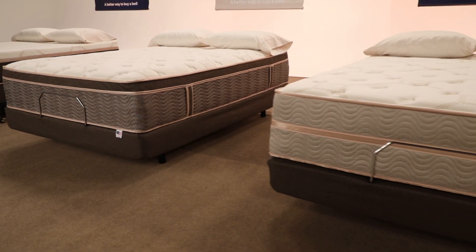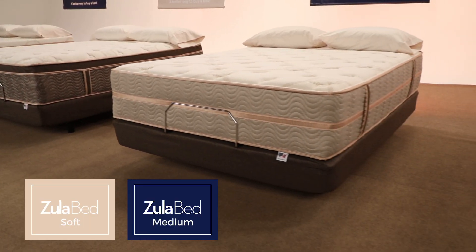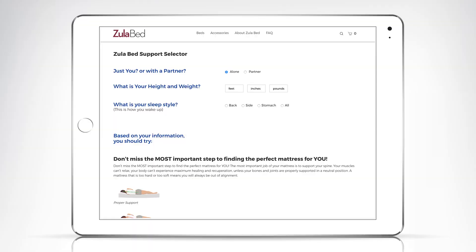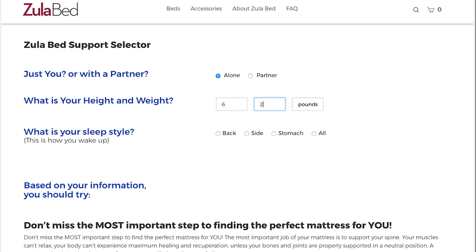At ZoolaBed, each of our Innerspring Coil models comes in soft, medium, and firm support. So let's get started. To find the perfect support level for your body, use our support selector. Just enter your height, weight, then click on your most common sleeping style: back, side, or stomach.